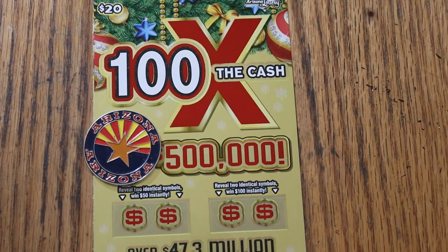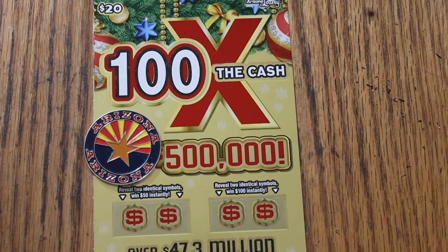What's up YouTube? AZ Scratchers here and welcome to the November 12th edition of the One a Day in November series, featuring the Arizona Lottery's new $20 Christmas 100 Times the Cash game.